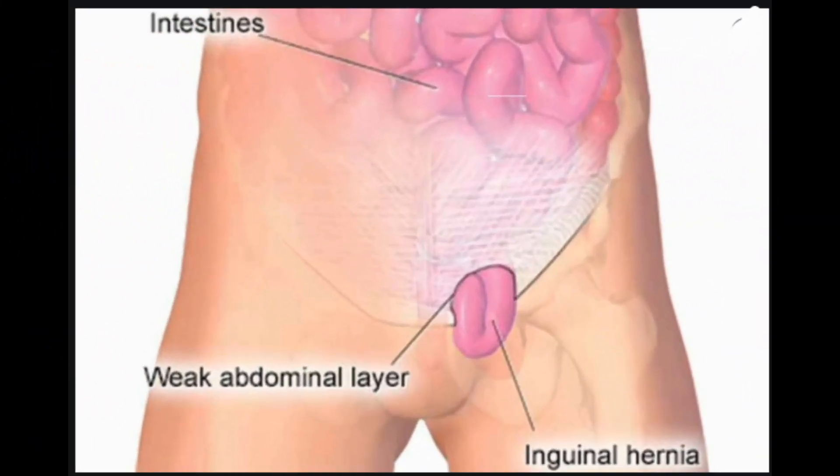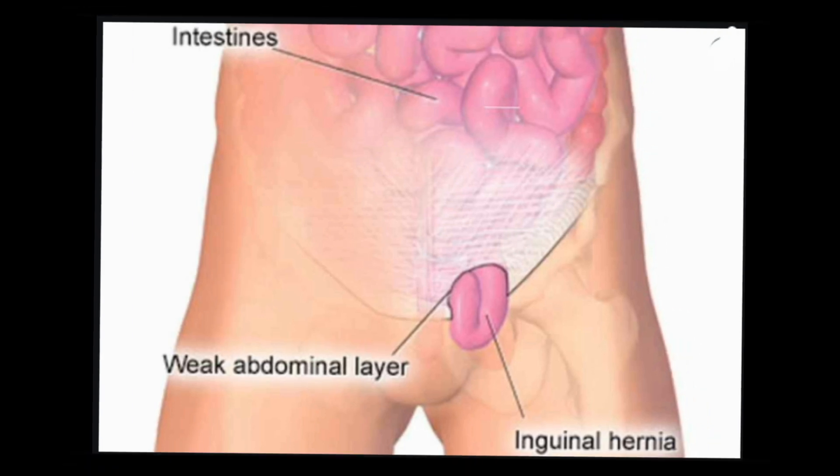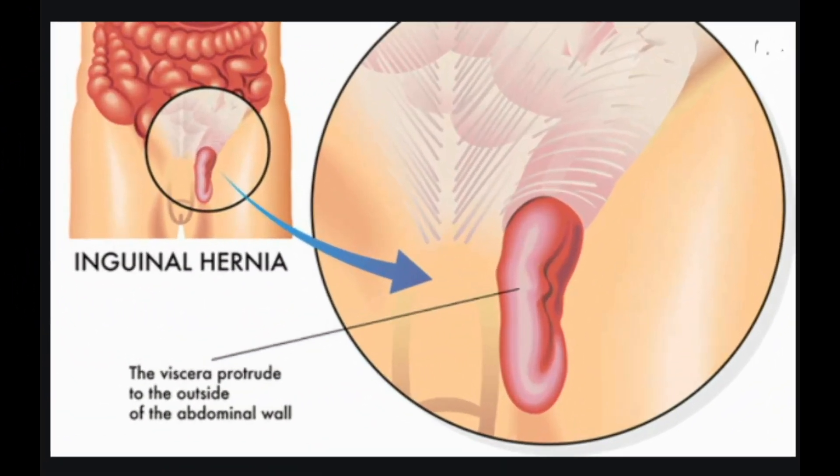Inguinal hernias. What is an inguinal hernia? An inguinal hernia occurs in the abdomen near the groin area. They develop when fatty or intestinal tissues push through a weakness in the abdominal wall near the right or left inguinal canal. Each inguinal canal resides at the base of the abdomen.